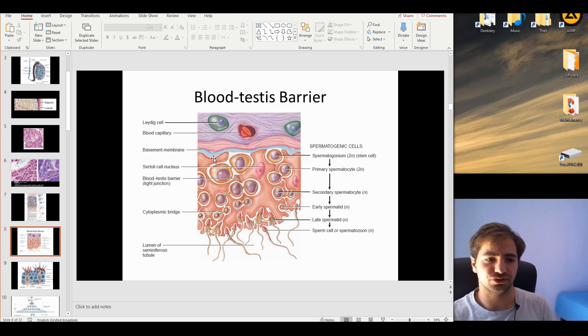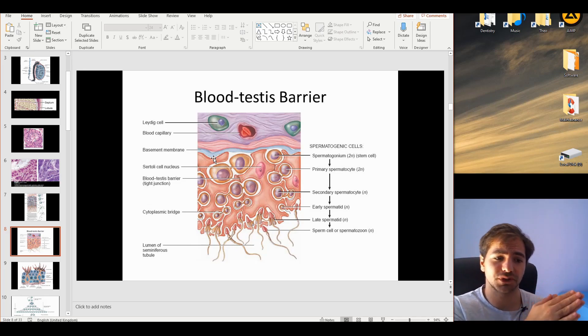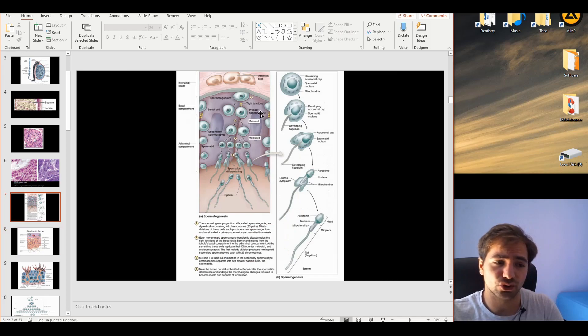To clarify: spermatogenesis is the process starting from spermatogonia and reaching the spermatids, while spermiogenesis is the maturation of spermatids into mature sperm. The Sertoli cells are bound on the basement membrane of the seminiferous tubules. The process involves meiosis and mitosis of the spermatogonia, going from 46 chromosomes to the haploid state with 23 chromosomes. You should be familiar with two terms: the basal compartment, where spermatogonia have contact with the basement membrane, and the adluminal compartment, where contact with the basement membrane is lost.